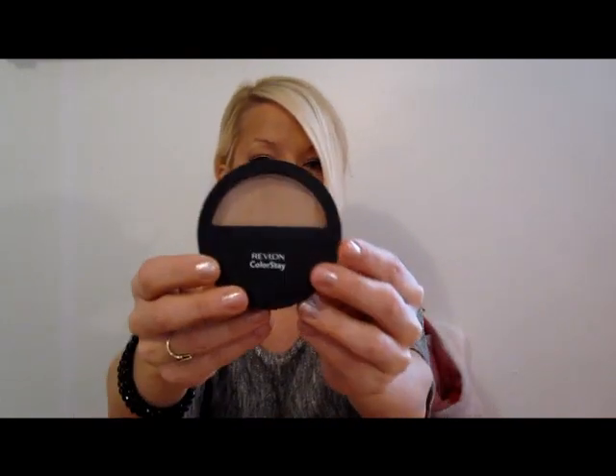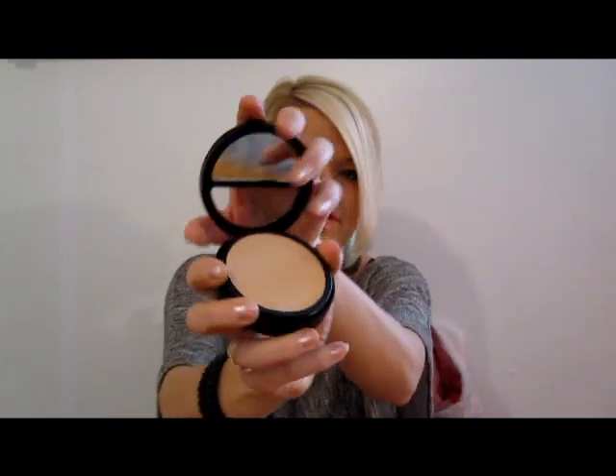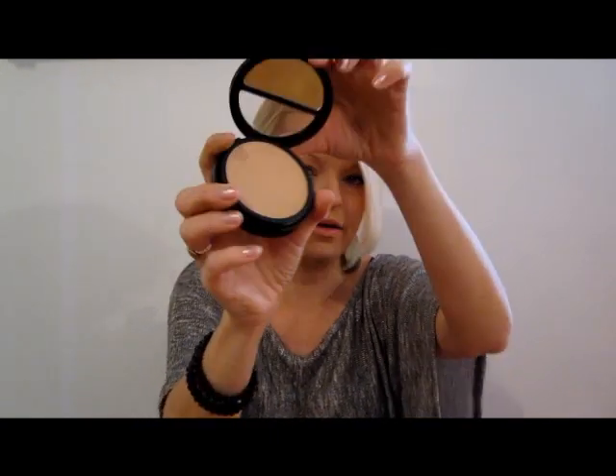I'm using Philosophy The Supernatural loose powder and I still love that, but I wanted something to keep in my purse, so I went and bought the Revlon ColorStay pressed powder. I've been using it for about a week now and I got it in the color light medium. It really takes away the shine and it works well over the Revlon ColorStay foundation. It's really inexpensive — I think I paid $7 or $8 for this at Walmart.